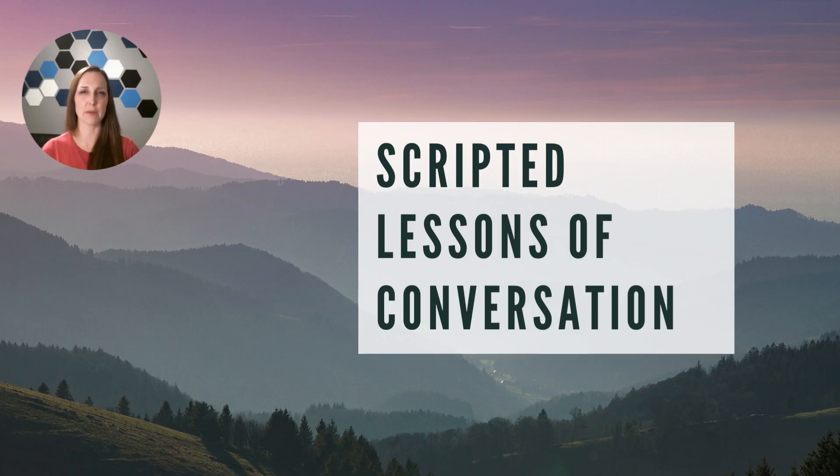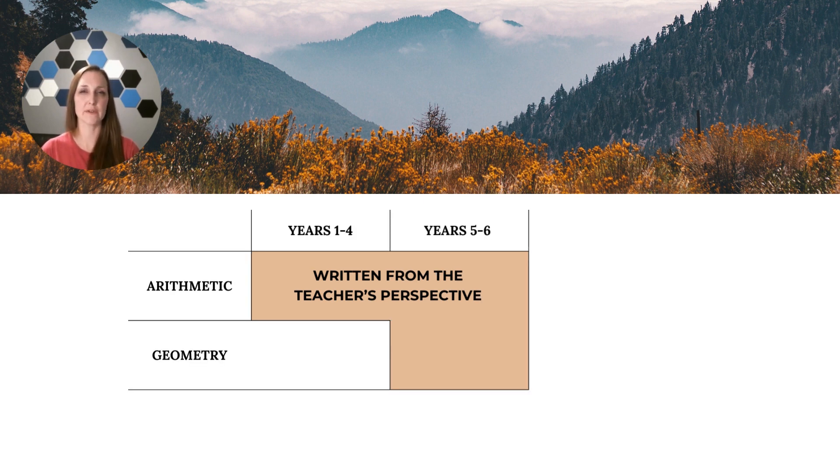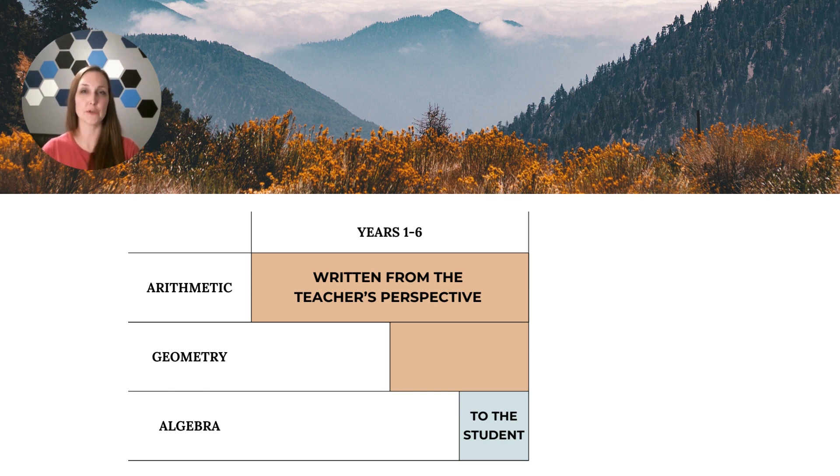The second thing that sets our curriculum apart is that we sell digital PDFs that are scripted lessons of conversation. We do not write math textbooks. Instead, we write math guides for parents to use as a means of teaching their students using the Charlotte Mason method, alongside math textbooks that are rich in mathematical thinking. Our years one through six arithmetic guides are written from the teacher's perspective, as are the practical geometry guides for years five and six. Once students can read independently, they are able to do half of most lessons independently, and often the review days. In year six, the one day of elementary algebra guide is written to the students, and each lesson has at least one teacher check-in.